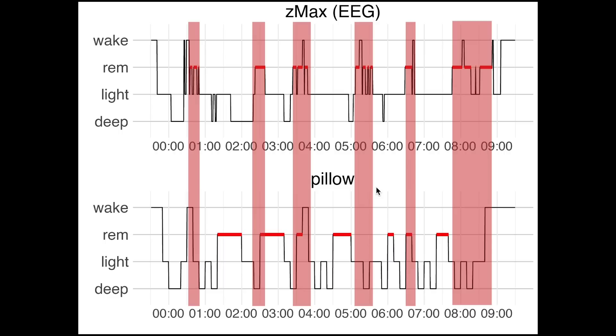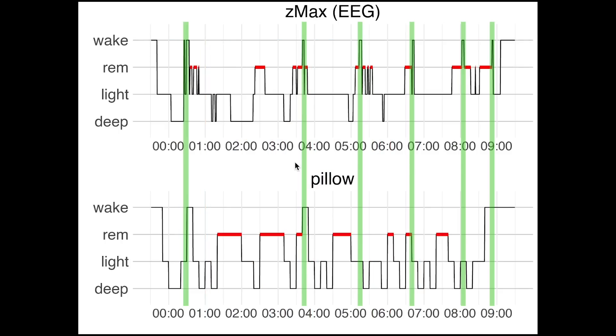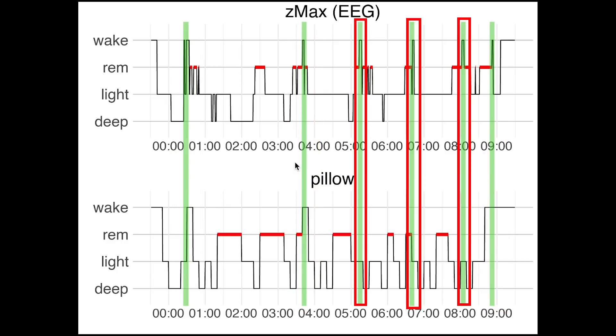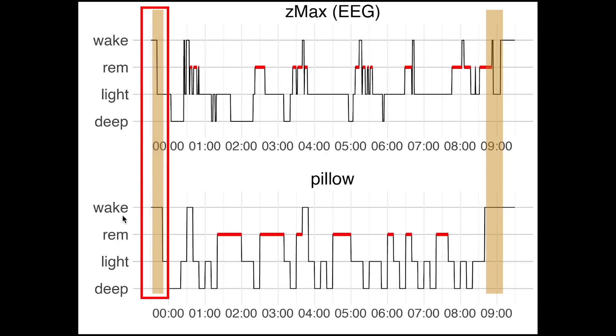Again for REM sleep we see very little overlap. Most REM sleep actually appears to be tracked by the Pillow app as deep sleep and light sleep. This also means that the sleep cycles are not really visible in the graph produced by the Pillow app. Awake detection was quite okay — it appears to have detected the longer awake moments and the others were marked mostly as light sleep. Sleep start detection again showed a slight delay, and wake-up time detection was a bit worse, not detecting the final part of my night.